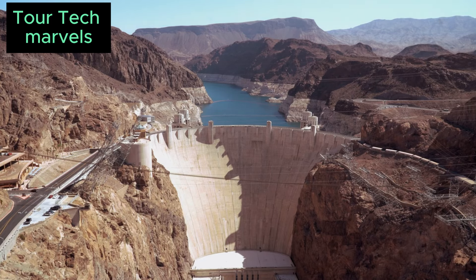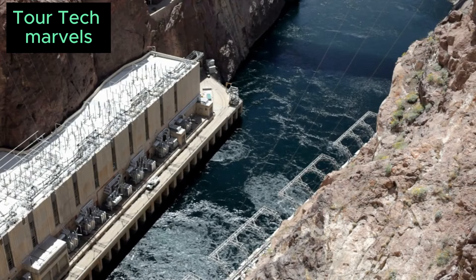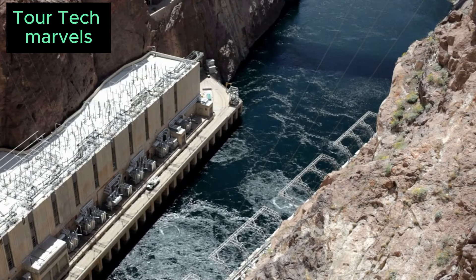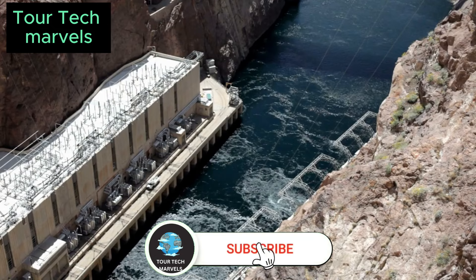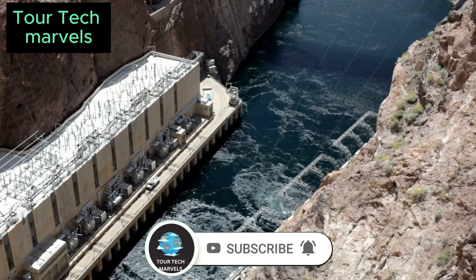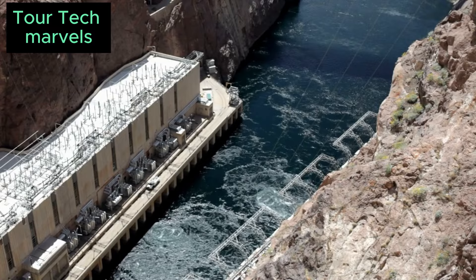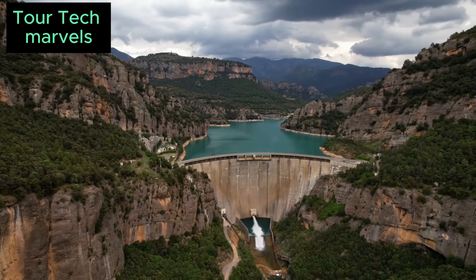Beyond its immediate economic and infrastructural impact, the Hoover Dam's legacy endures as a testament to the transformative power of large-scale engineering projects. Its contributions to flood control, energy production, and water management continue to benefit the region to this day, serving as a reminder of what can be achieved through collaboration, innovation, and perseverance. The dam's completion marked a triumph of human endeavor, showcasing the ability of individuals to come together in pursuit of a common goal.